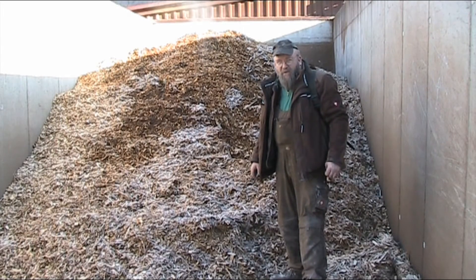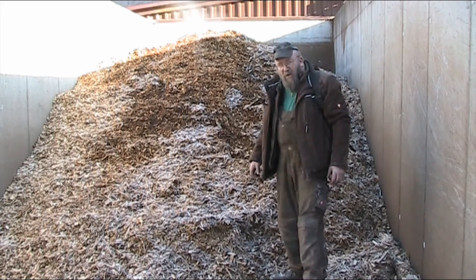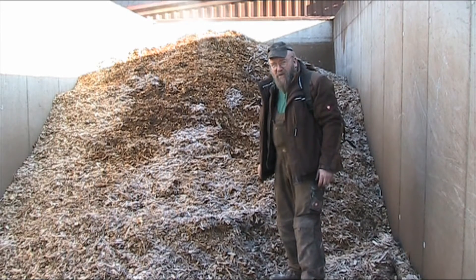Hello YouTubers, and welcome to another episode of Random Links. Today we're taking a look at this wood chip pile. You can see the column of steam rising up there — here's another better shot of it.